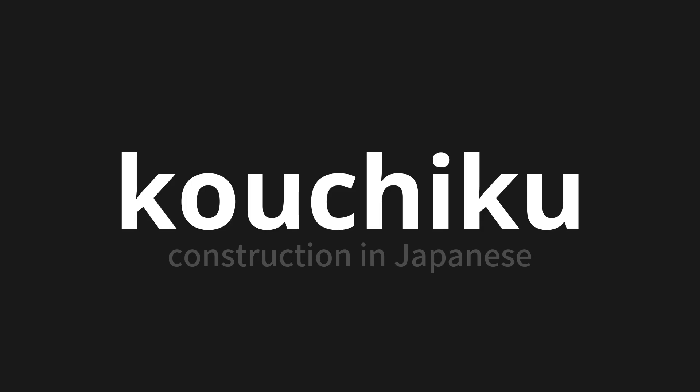Let's say it all together. 構築. One more time. 構築. 構築. Thank you for joining us on this adventure in pronunciation.